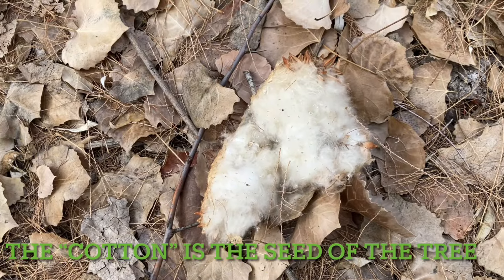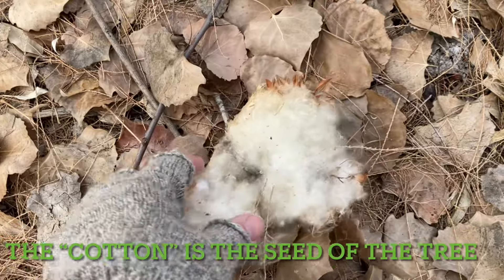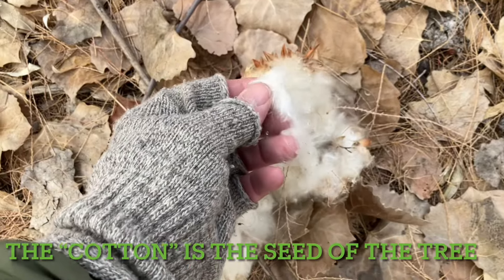When we're talking about cotton in a cottonwood tree, this is what we're talking about. Here's a whole bunch of built-up cotton.